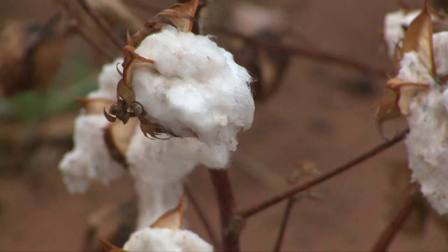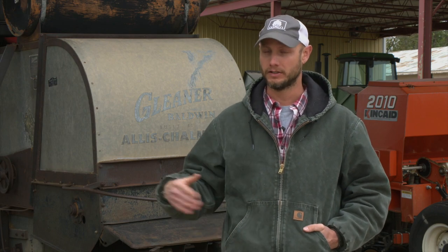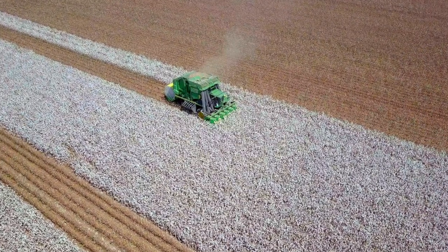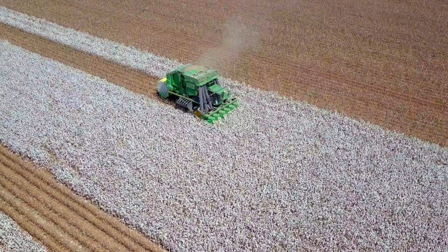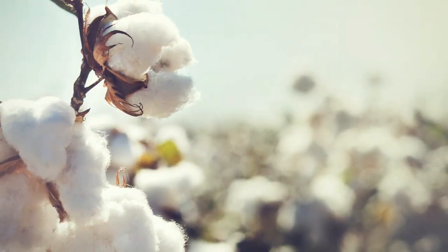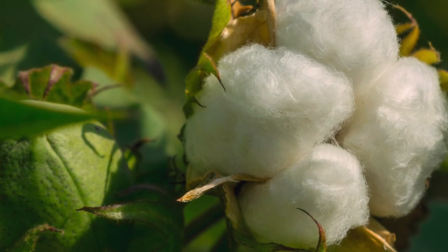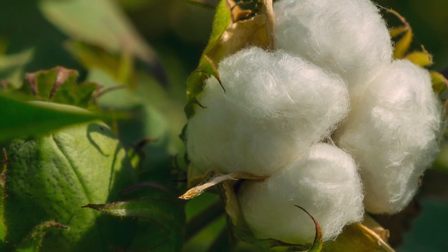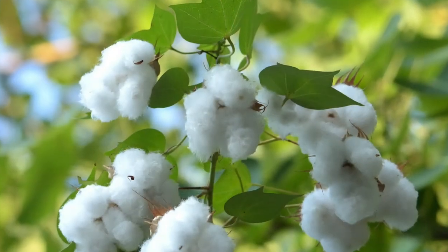As we entered into October, we started seeing some of the earlier planted fields that may have matured a little bit earlier in September and had a harvest application made. We started to see harvest happening so early to mid-October, and it really ramped up in mid to late October. Now that we're in early November, we're starting to see a lot of our irrigated has been harvested across the state, and we're starting to get into some of that dryland crop. That typically is the pattern — irrigated first, and then dryland is usually a little bit later maturing.